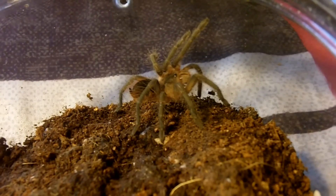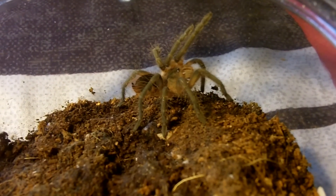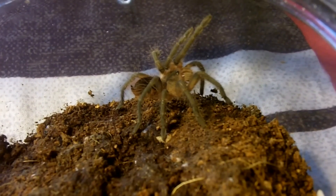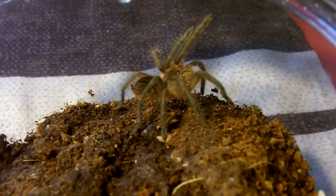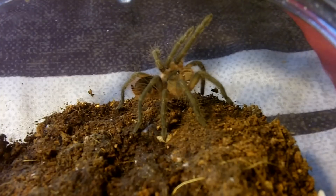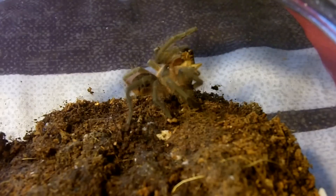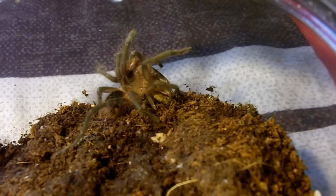Let's try another Pamphobeteus. This one happens to be a fortis, which is the Colombian brown tarantula. That's going to get a nice brown color to them, which is pretty much the staple color of spiders nowadays.